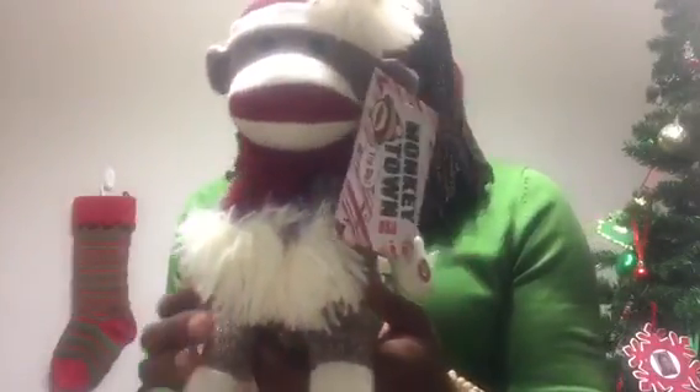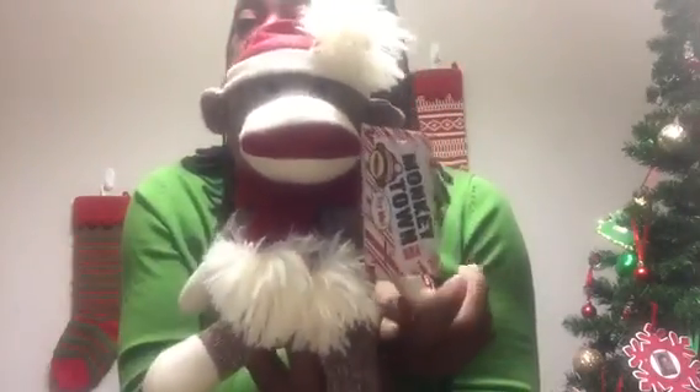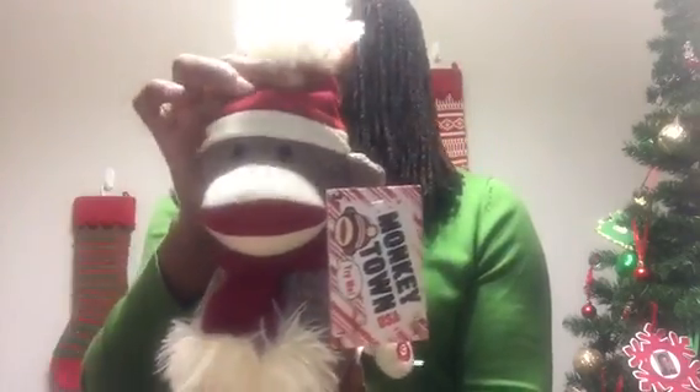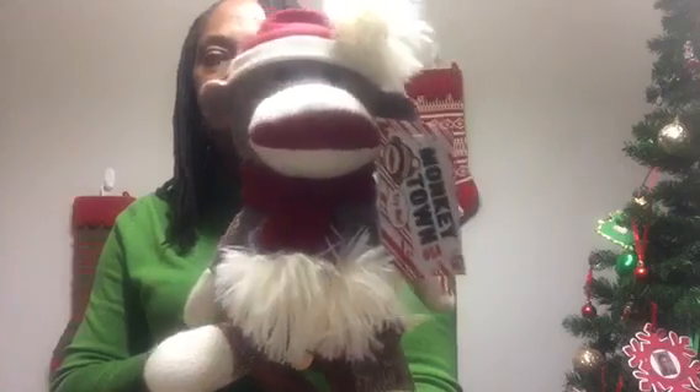Moving on to two household items I found. For the Christmas season, I found this little monkey — it just says Monkey Town USA. There's the bottom where the batteries go. I paid $1.91 for this little monkey. When I bought it, it wasn't working, but as soon as I got home I put some AAA batteries in it. He has this little red scarf around his neck and a little red hat on with a pom-pom.